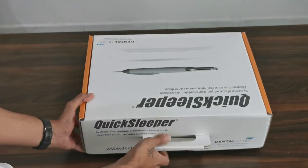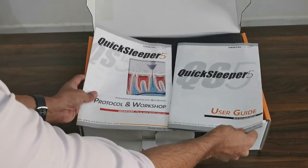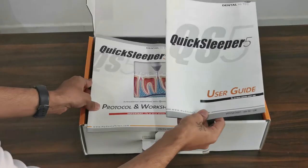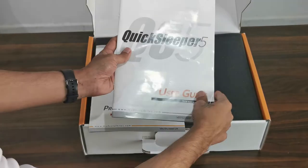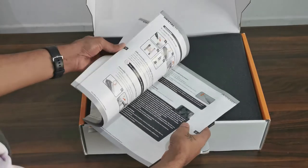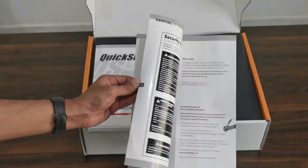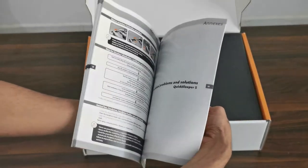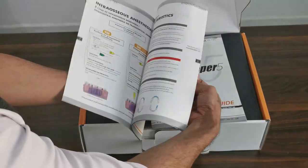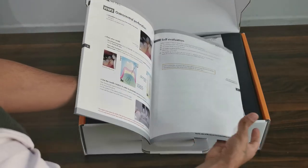On opening it, you come across two manuals: one is the user guide and one is the protocol and workshop manual. Both of these manuals are going to be useful for the dentist as well as assistants or any other technicians handling the device. You have everything from basics — the parts, how to handle it, the installation. The second manual is the protocol and workshop, which deals with all you need to know before using it in terms of clinical viewpoints and how you can use it for your clinical practice.